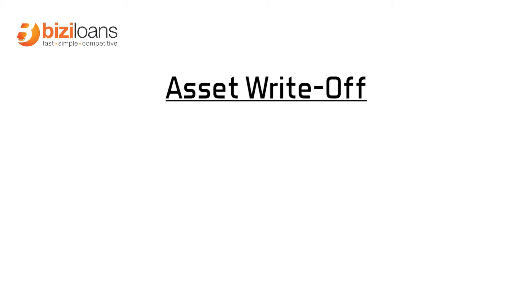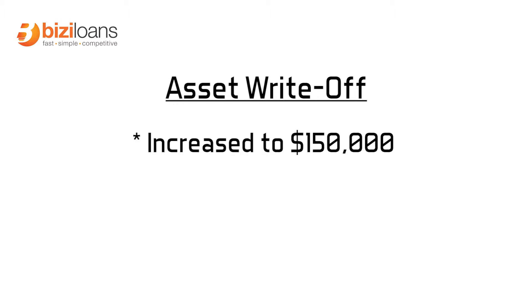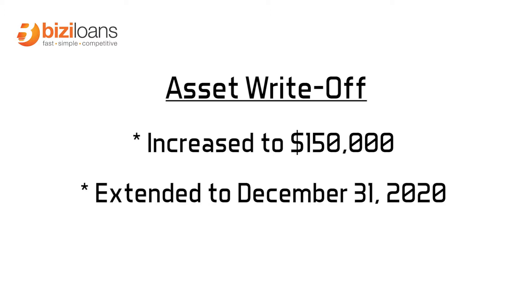Hi guys, Ben from Busy Loans. Just wanted to share some information in relation to the 150k stimulus package asset write-off for business. The asset write-off has been extended from 30k to 150k as per the government, and it has also been extended from June 30 to December 31st 2020.